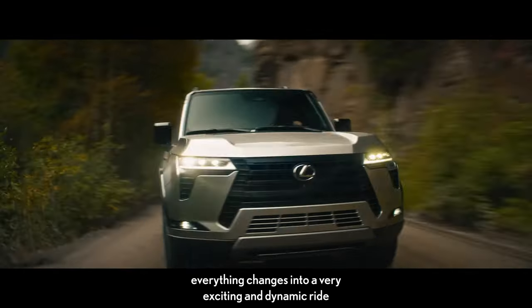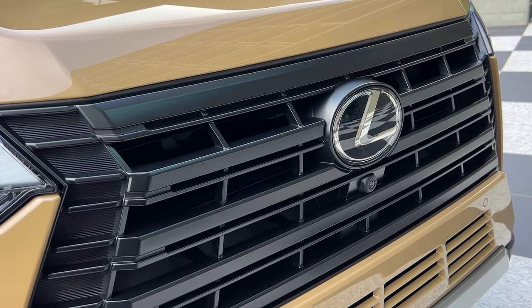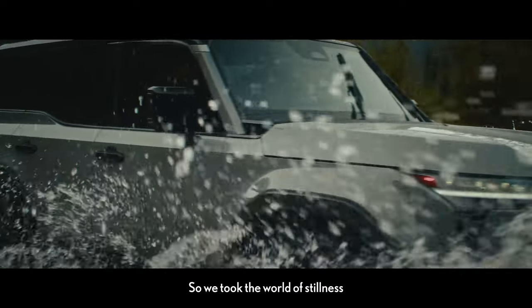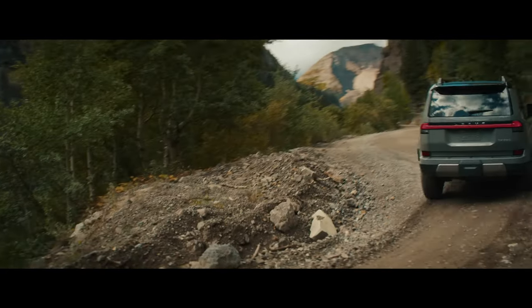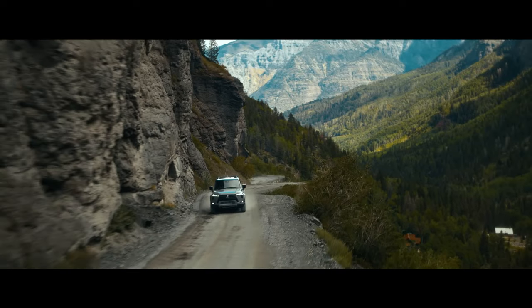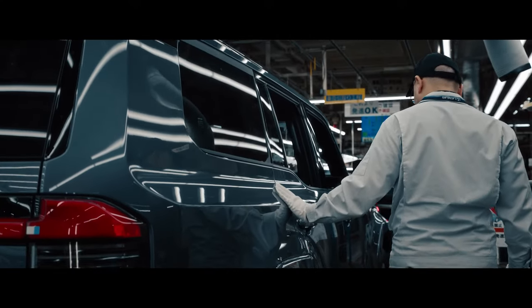Amazing off-road performance. The GX has a well-earned reputation for excellent off-road capabilities, and the 2024 model is no exception. It comes equipped with standard full-time all-wheel drive, ensuring consistent responsiveness across various terrains. With a Torsen limited-slip center differential featuring a locking capability, the GX delivers optimal traction. The Overtrail grades further enhance its off-road ability with an electronic locking rear differential.